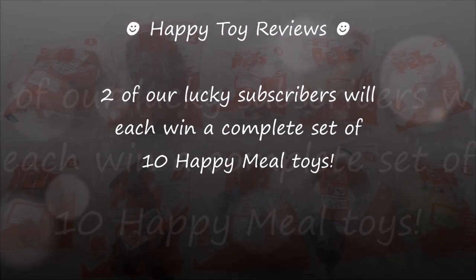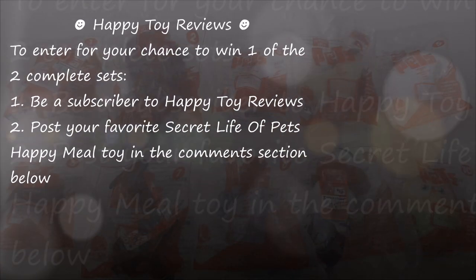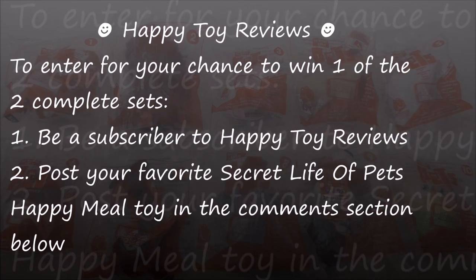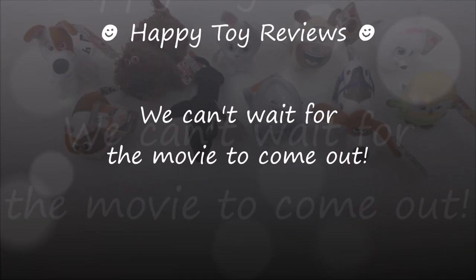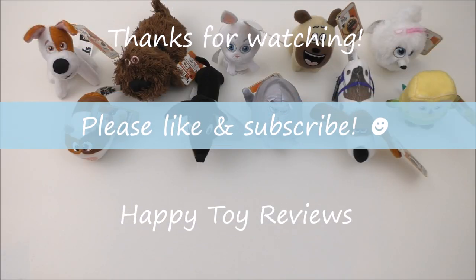Two of our lucky subscribers will each win a complete set of 10 Happy Meal toys. To enter, all you have to do is be a subscriber to our channel, Happy Toy Reviews, and post your favorite Secret Life of Pets Happy Meal toy in the comment section below. We can't wait for the movie to come out — if you love pets, you'll definitely love this movie. We hope you enjoyed this review. Please like and subscribe and thanks for watching.